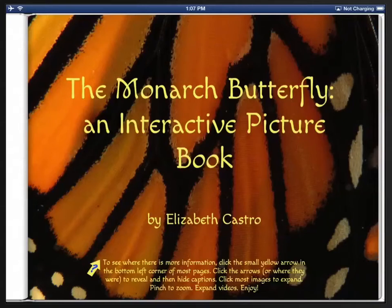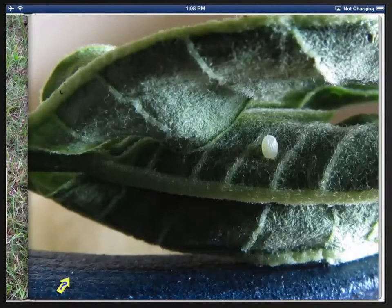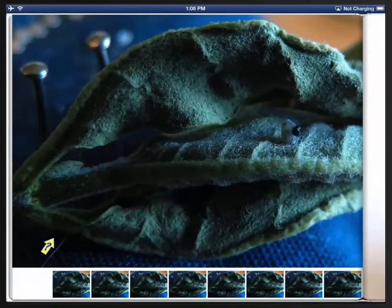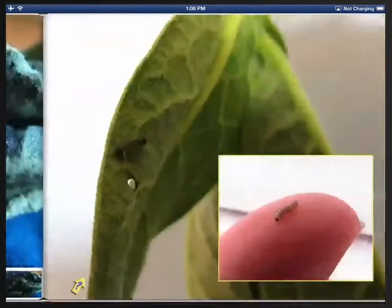I want to show you my new book, The Monarch Butterfly, an interactive picture book. It's a collection of spectacular photographs that show the full life cycle of the monarch butterfly, from the tiniest egg through its life cycle — how it hatches — all using interactive effects.